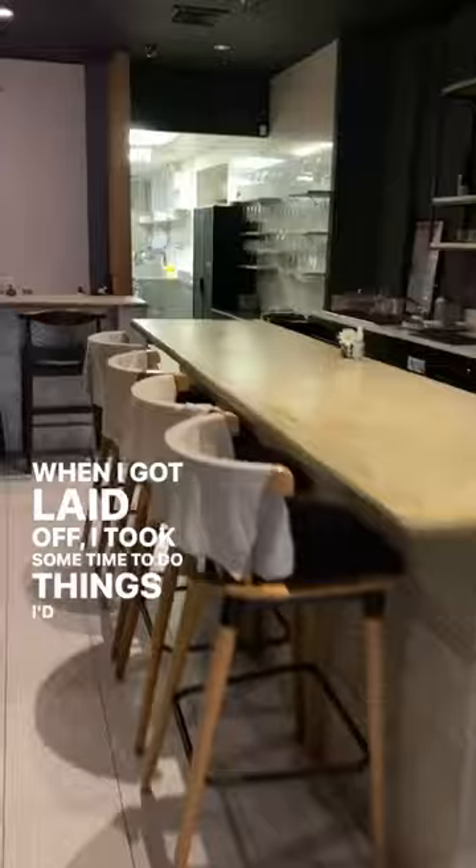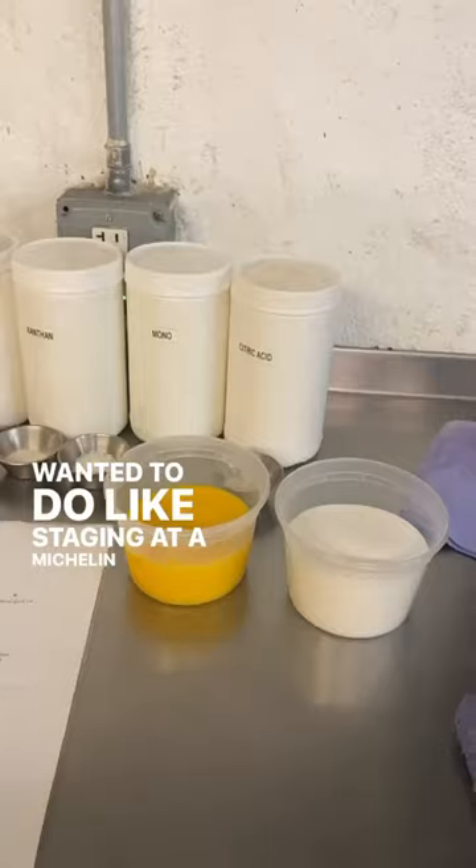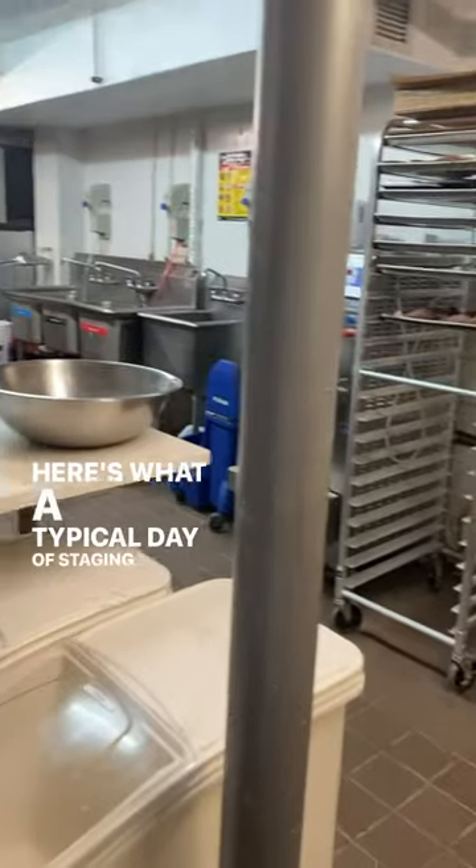When I got laid off, I took some time to do things I'd always wanted to do, like staging at a Michelin star restaurant. Here's what a typical day of staging looks like.